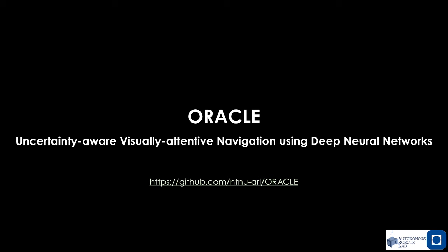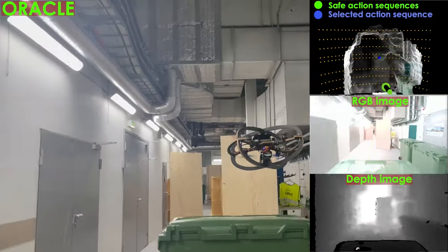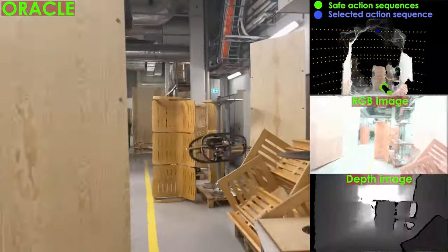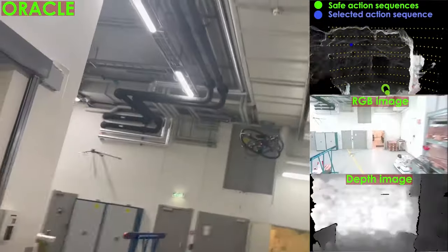Towards resilient, uncertainty-aware, and visually attentive navigation, we released Oracle. Oracle relies on deep collision prediction that accounts for both epistemic and aleatoric uncertainty, offering resilience with autonomous flight without the need for a map or a position estimate. It further exploits an information prediction network and delivers visually attentive flight within complex environments.